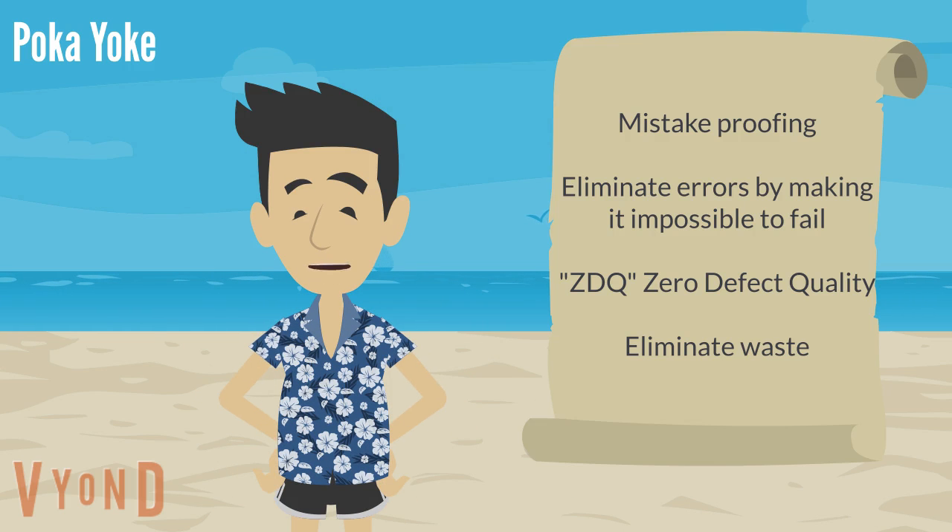Poka-yoke is a Japanese term that roughly translates to mistake-proofing, but it's really more than that. It's a mechanism to eliminate errors by effectively making it impossible to make mistakes. It's part of an overall system called Zero Defect Quality, and it's aimed at eliminating waste.